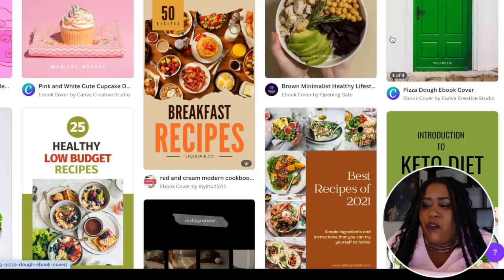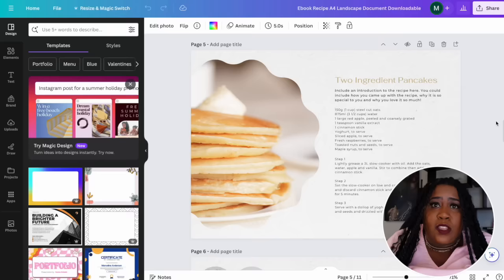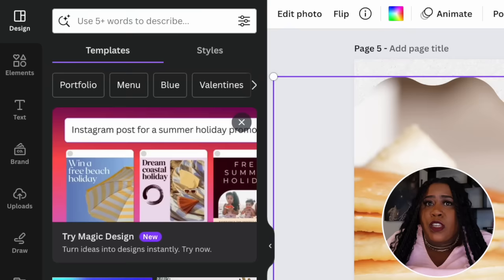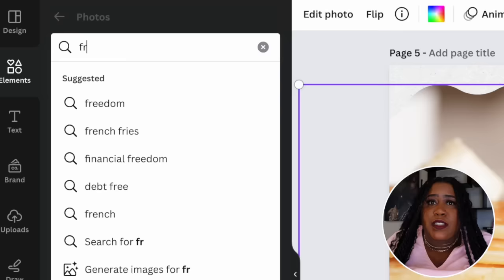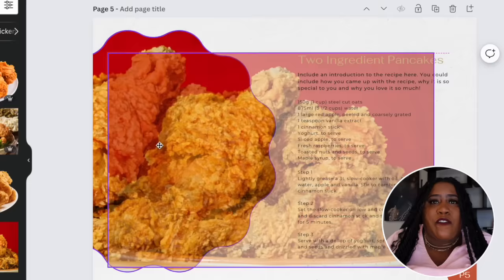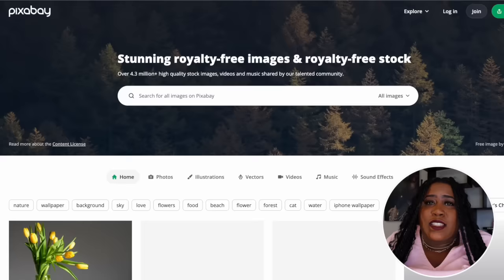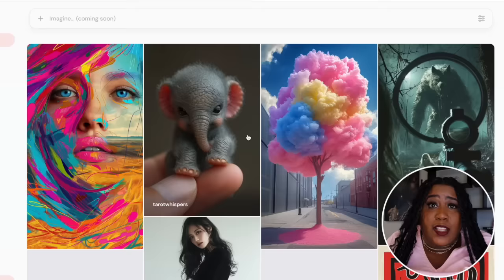I try to find templates that have multiple pages so that I can create different designs. Once you find the one you want, select customize — you can change everything in the template. Start by changing the photo to match the dishes you're talking about. To find photos you can use Canva's elements section and scroll down to photos, or go to sites like Pexels and Pixabay which are free. You can also use Midjourney or some AI software to create photos if you don't have any on your phone.